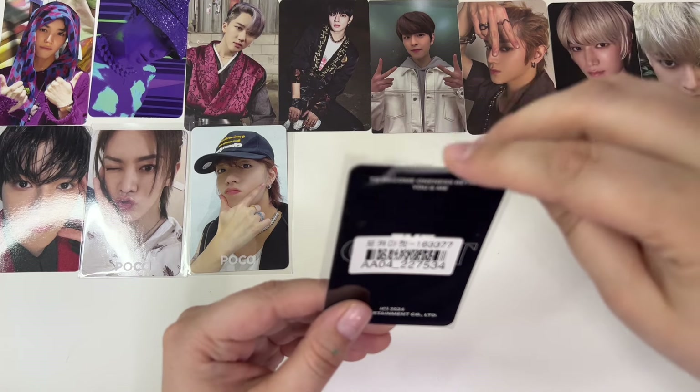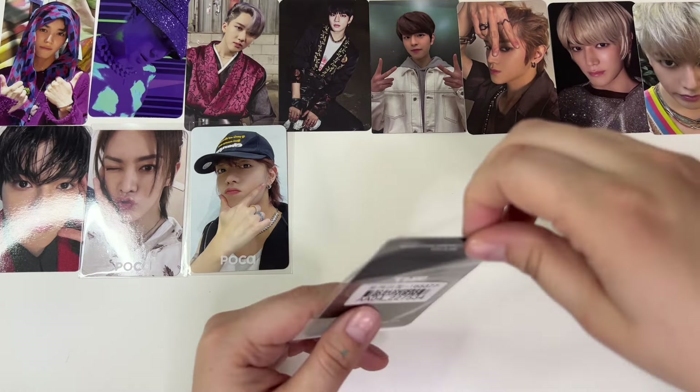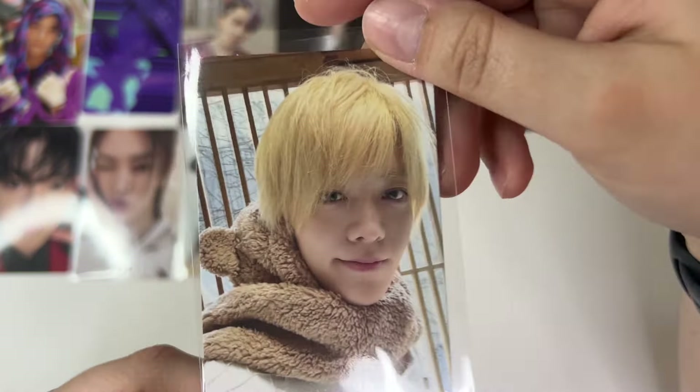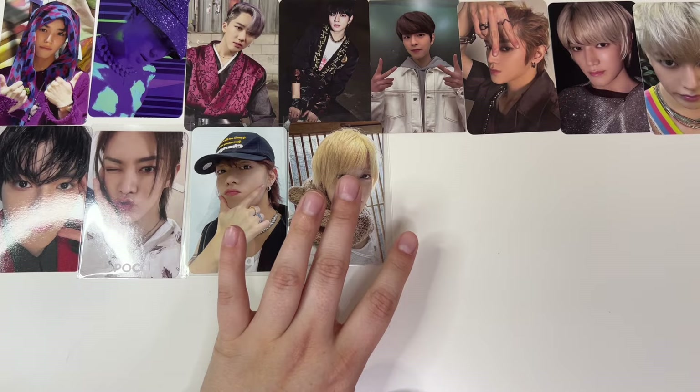Next up is also not a card for me — wow, it's like all of the cards for my friend are all in a row. This is from The Great Unity, from one of the PC packs where they all have cute little bear hats. This is Yuta's version of it — he's so cute. I've been meaning to get Taeyong's version for it, but I just haven't yet, so maybe one day you'll see it.